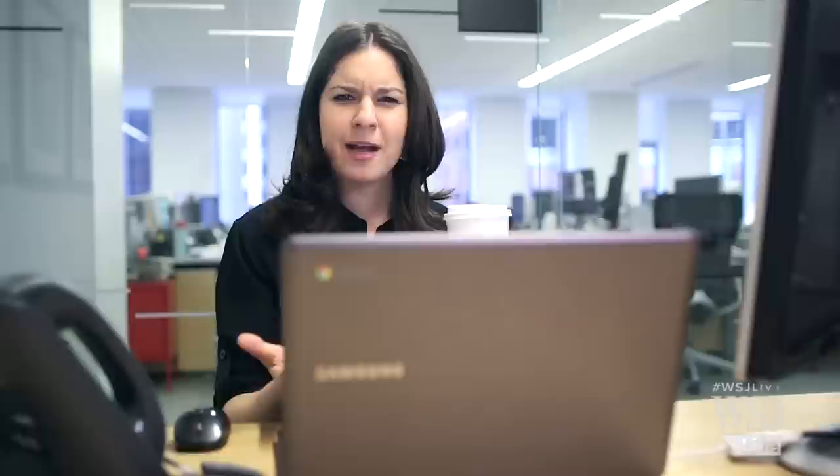After living with them for a week, I can safely say they're no longer a joke. But there are still some things I'd rather do on a real laptop. Chromebooks have been good at things like watching Netflix and stalking people on Facebook. But how do they perform when it actually comes to doing work?